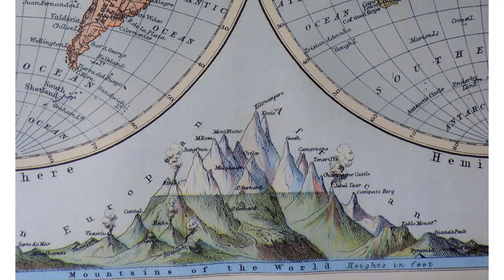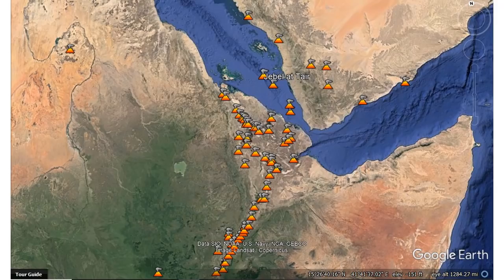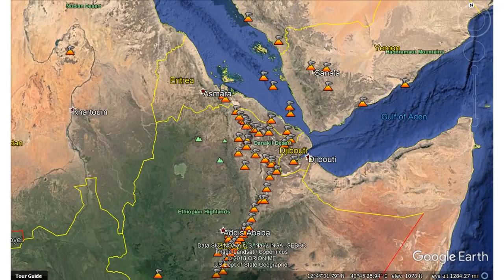Moving over to Kilimanjaro — those are the African mountains and volcanoes — about halfway down you'll see Jabeltar. It's in the Gulf, right at the end of the East African Rift Zone with all the active volcanoes. It itself erupted in 2007. Putting some borders on here, you can see Yemen to the north, Eritrea, and Somalia to the east.